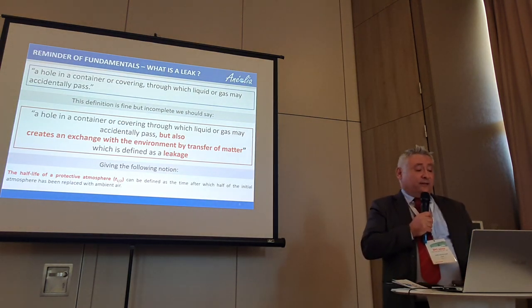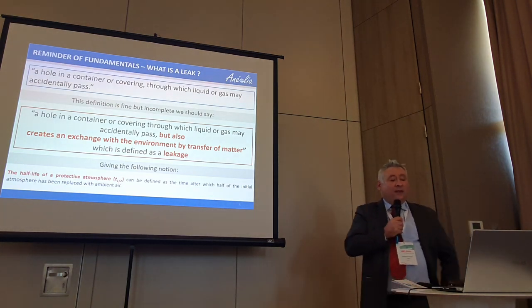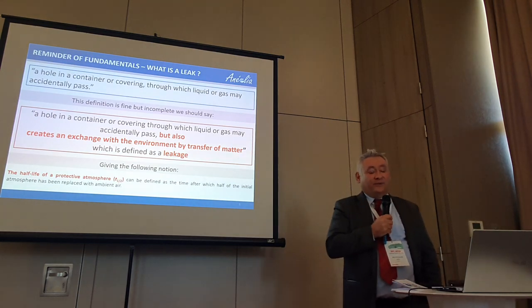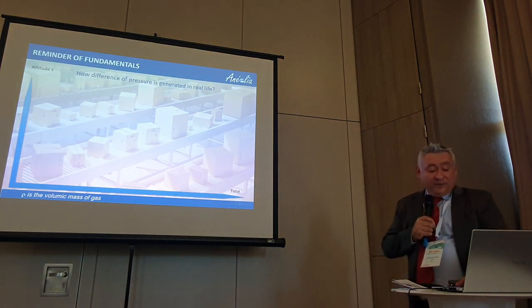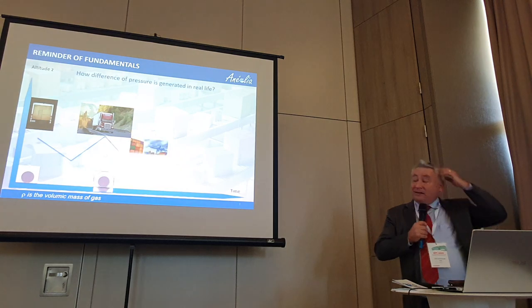Another definition is the half-time: the time in which 50% of the internal atmosphere will be replaced, depending on the size of the defect, the headspace, the activity of the product, etc. What happens in real life is exactly this in transportation.